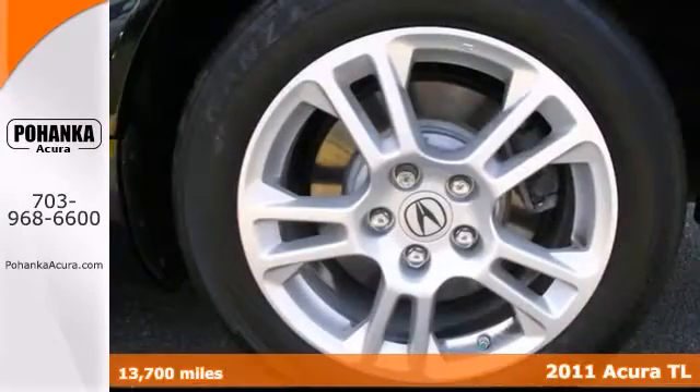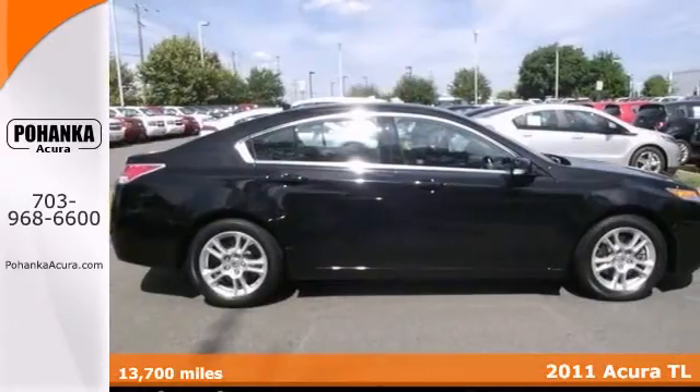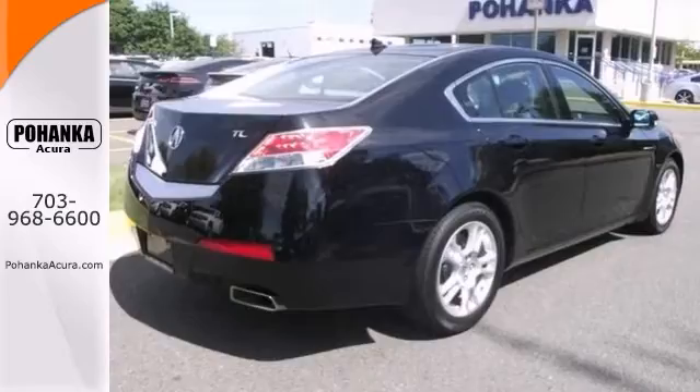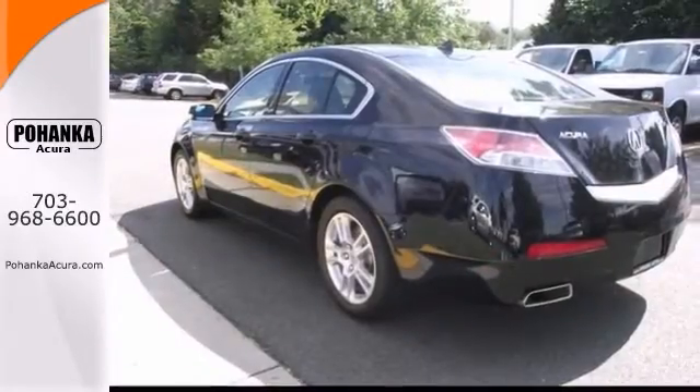Here's a Carfax One Owner 2010 Honda Odyssey. This vehicle has a lot to offer including steering wheel controls, a backup camera and a CD player. It also features heated mirrors, dual zone climate control and privacy glass.